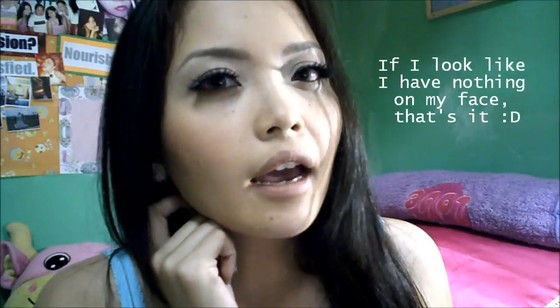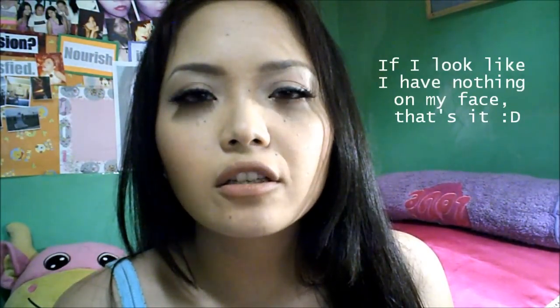Hey guys, so this is the makeup trend I'm going to be doing. I think this is the second one for the makeup trend series and it's the natural makeup look. I just have really bold eyelashes on just to put a little bit of oomph. You can totally use normal eyelashes, but if you're interested to learn how to do this look, just keep on watching.